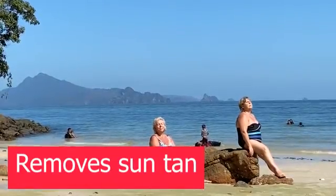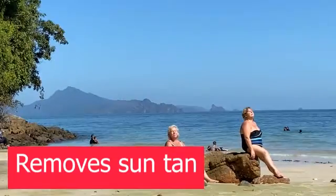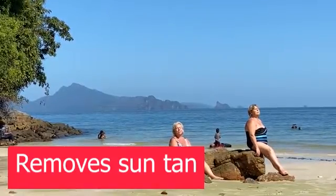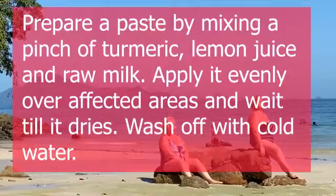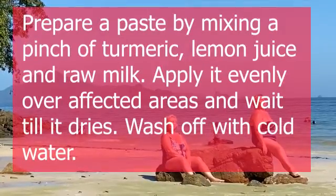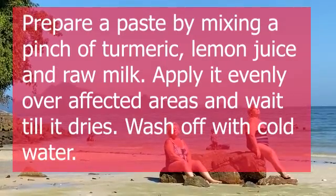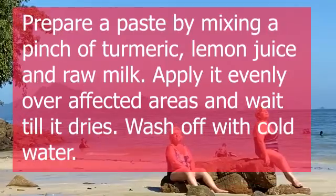7. Removes Suntan. On some days being a little tan looks good — it gives your skin character. Other days you just wish you had waited for the sun to go down before you hopped into the sea. Try preparing a paste by mixing a pinch of turmeric, lemon juice, and raw milk. Apply it evenly over affected areas and wait till it dries, then wash off with cold water.